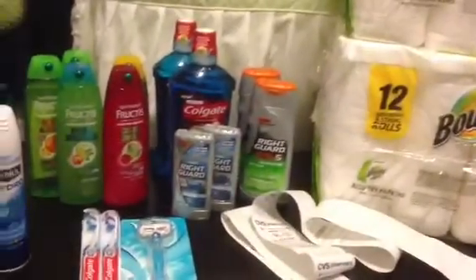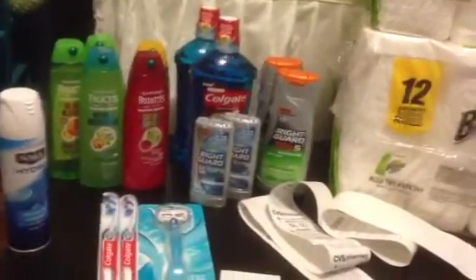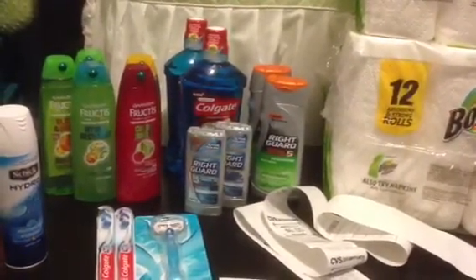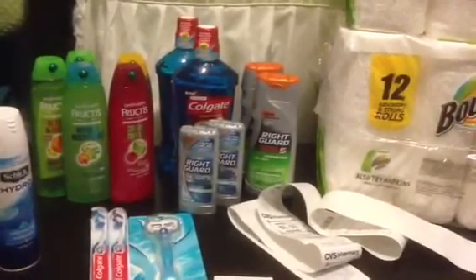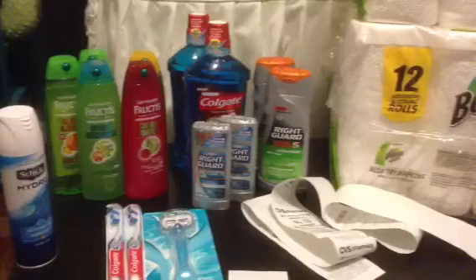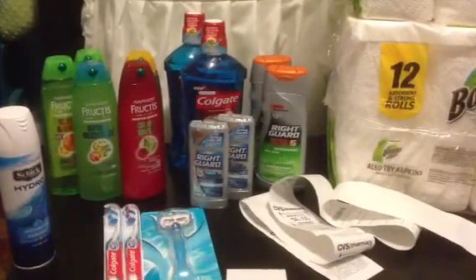If you guys have any questions, feel free to put them down below. Any other deals I find or ideas I'll share with you guys. I'm going to go to Walgreens later this week — there's a bunch of clearance stuff out there, a bunch of women's makeup. We also have some Almay coupons and Revlon coupons that we just got.